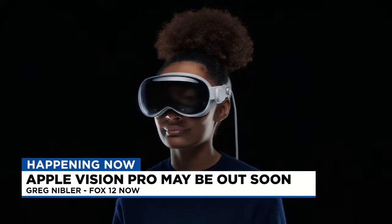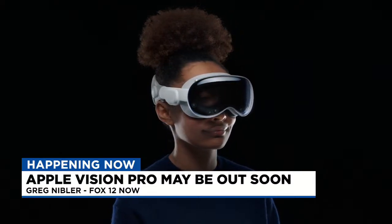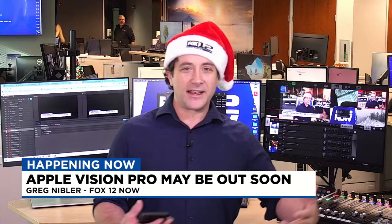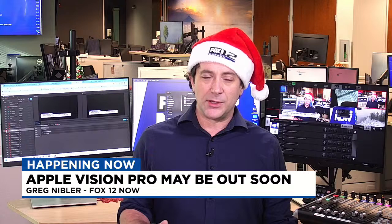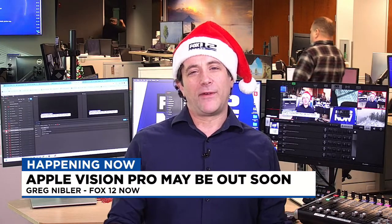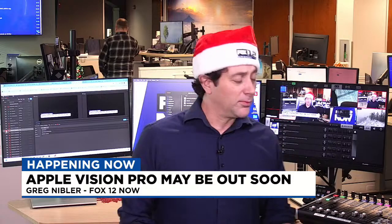They're actually going to be doing face scans and even 3D scans of your head to make sure it fits specifically to you. If you're paying that much, that's probably what you'd want. They're also going to be training employees on the ethical way to place a headset on somebody's head. So a lot is going to be happening — this isn't just something where you walk in and grab a box off the shelf. I do have a segment from earlier this year when we found out about some of the features, so I'm going to play that to give you some ideas of what this can do.